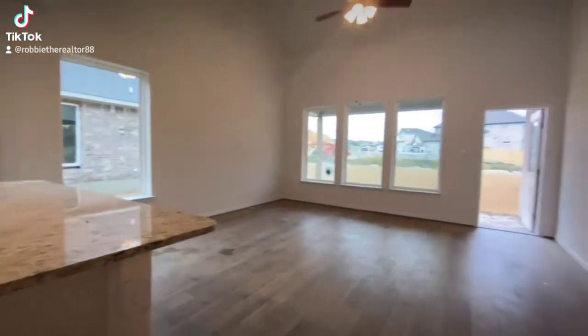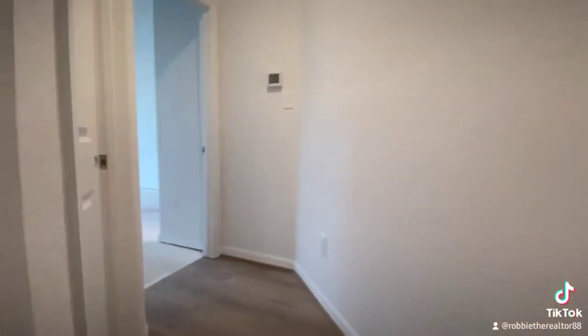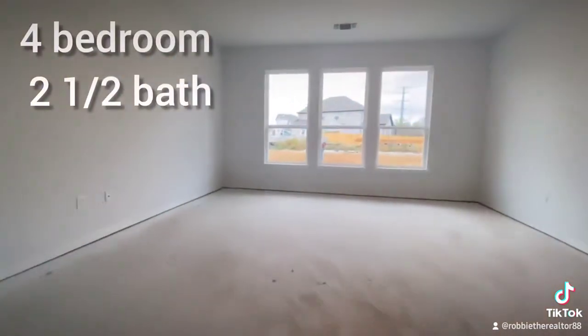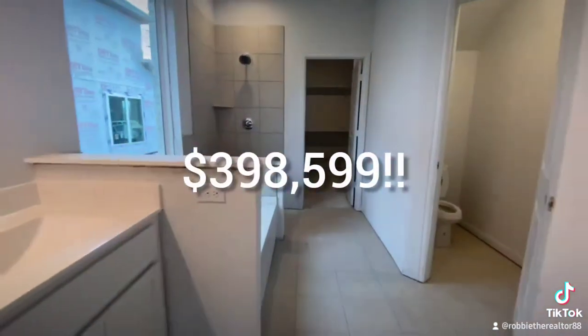Let's go ahead and focus on the main living room space now — I am loving those tall ceilings for sure. Let's go check out and see how huge this master room is. This home here is a four-bedroom, two-and-a-half bath, and with your price point it's gonna be right under four hundred thousand.